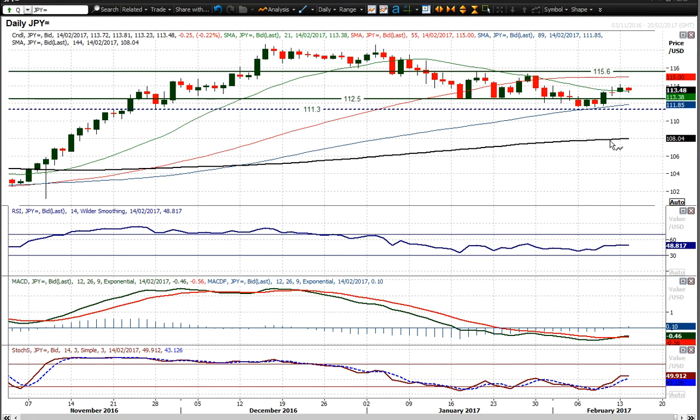USDJPY is finding resistance around that 1.14 level, which I see as a mid-range pivot between the 12.50 and 15.60 level. I think it's a bit of a line in the sand near term because you've got these momentum indicators which have ticked up yes, but not really decisively yet.